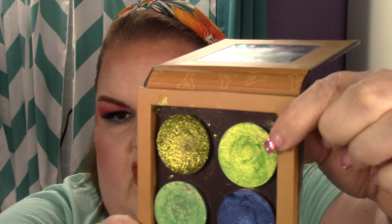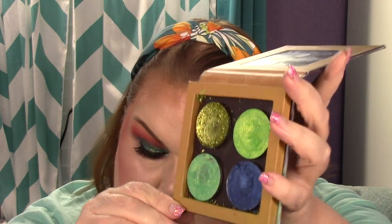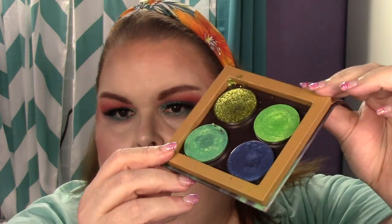Next is Leprechaun by Clarity. As of the last update I've used it three times; I've used it two more times for a total of five. My goal is to hit pan — it's a really pretty shade. Next is Capri by Clarity: used it two times prior, two more times since, for a total of four.